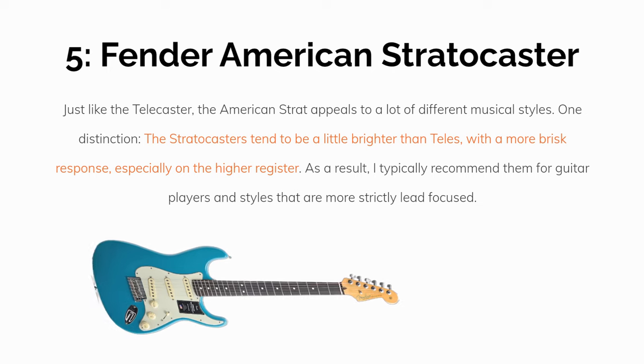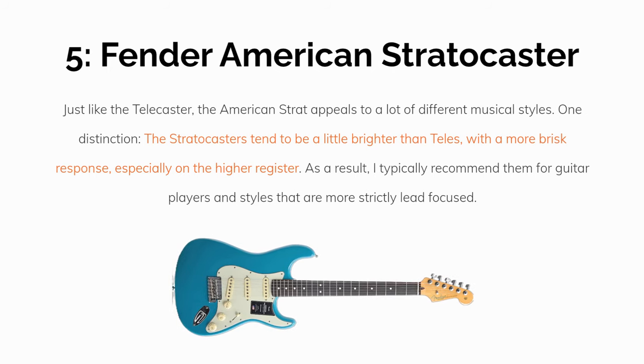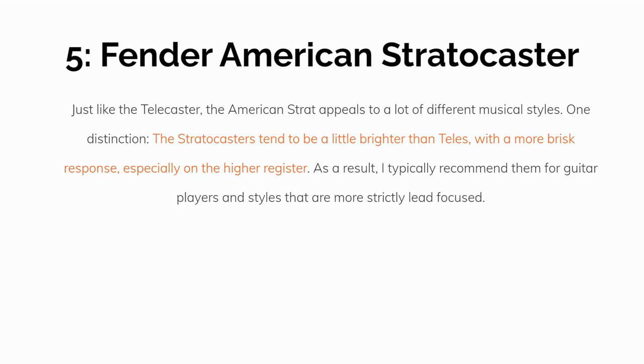Number 5: The Fender American Stratocaster Series. Just like the Telecaster, which we'll cover next, the American Stratocaster has a wide range of appeal to a lot of different musical styles. The Stratocasters tend to be a little brighter with a more brisk response, especially on the higher register. As a result, I typically recommend them for guitar players in styles that are more strictly lead focused.